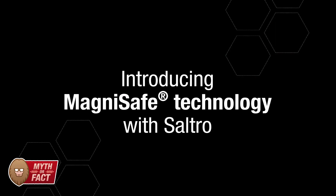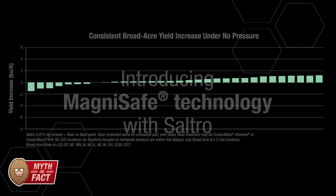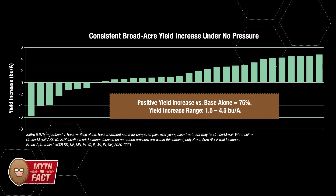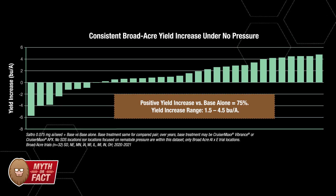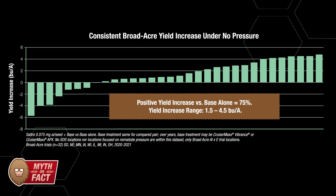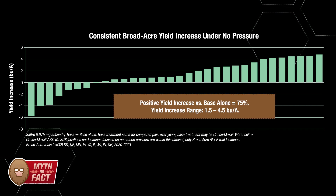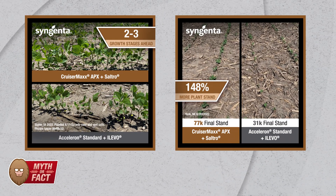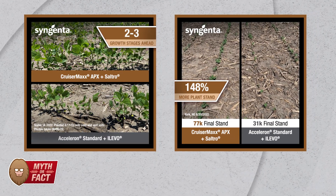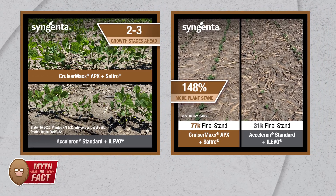We also have something recently patented called MagnaSafe technology. MagnaSafe technology refers to the patented response that Syngenta has determined and measured with Sultro, where you have a reduced recovery time period after some of these aggressive PPO herbicide programs. So when you depend on Syngenta Seed Care with things like CruiserMax Apex and Sultro, you really do get all of this in a nice, safe package.